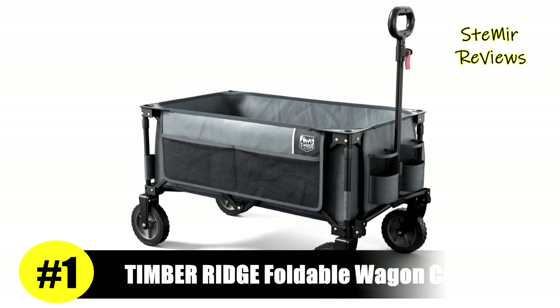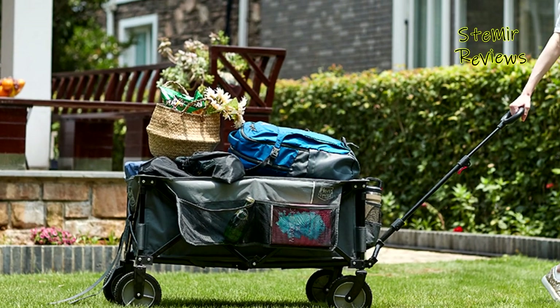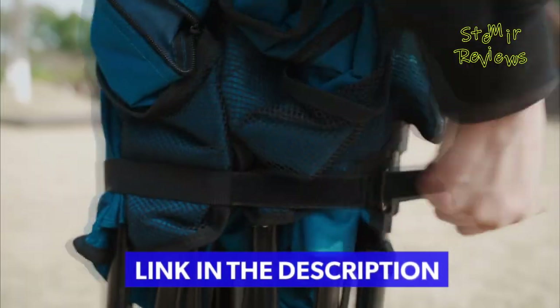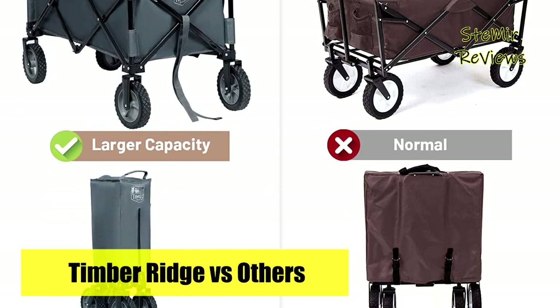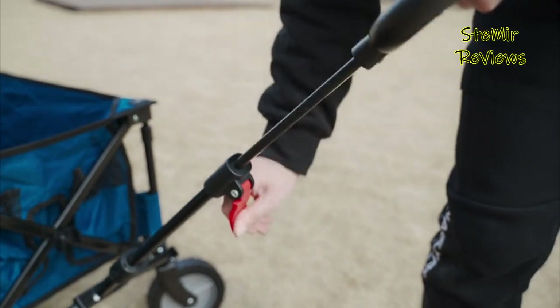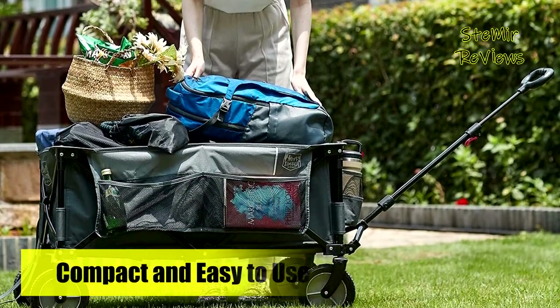The number one product in our top is from the Timber Ridge brand. Timber Ridge was created with the purpose of taking the worry out of your outdoor experience. Their products are developed with a sharp focus on comfort and convenience, producing a user-friendly selection of furniture and equipment that allows you to concentrate on having fun and enjoying your time outdoors. The collapsible wagon cart features a huge side storage pocket and two cupholders for drinks within reach, offering about 20% additional storage space than other wagons. No assembly is required — with a quick and easy setup in seconds, by pushing the bottom, this utility collapsible wagon folds compactly.